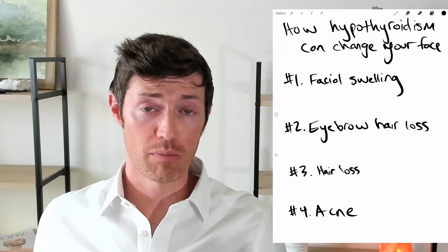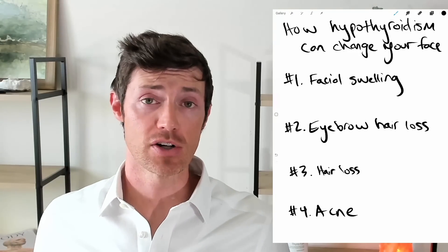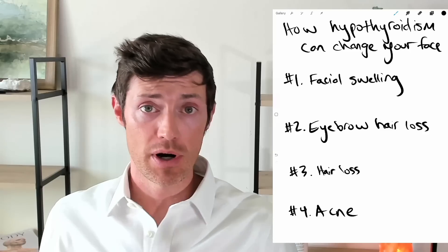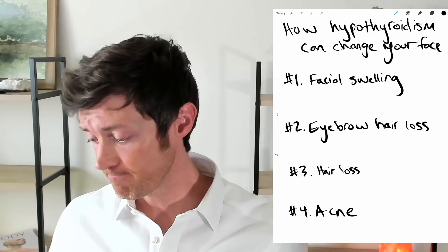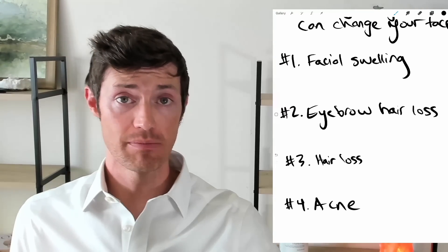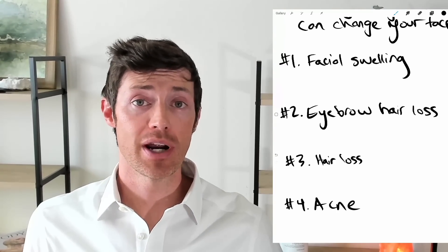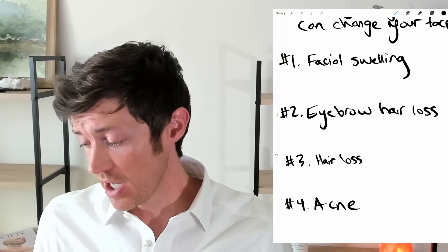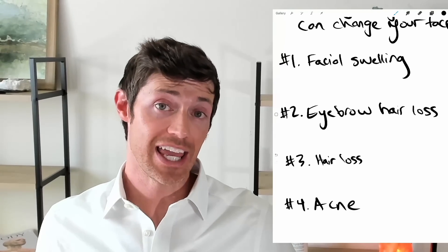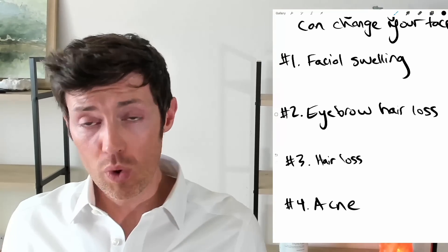And let's face it, for a lot of people, our looks are important. How you appear to the rest of the world matters to a lot of people. So this isn't necessarily about vanity — this is also just about managing your thyroid and making sure you look and feel the best that you can. So let's talk about number one, and that is facial swelling. All of these symptoms we're going to be talking about occur because your thyroid is not being treated appropriately.